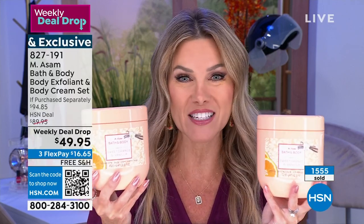Already 1,500 of our weekly deal drops have been picked up. This happens one time a year. So if you want to smell like a delicious, bright, creamy, zesty, beautiful goddess, and your skin's going to be softer, smoother, and more hydrated — this is the dynamic duo to be able to do.